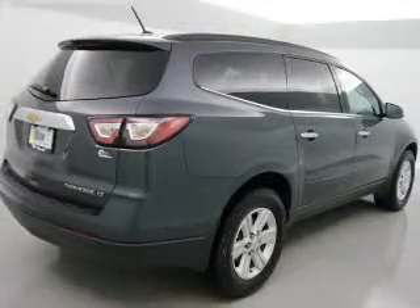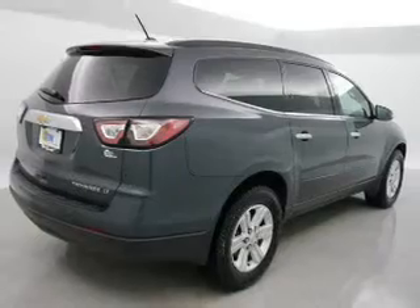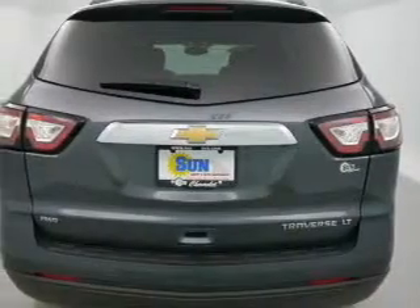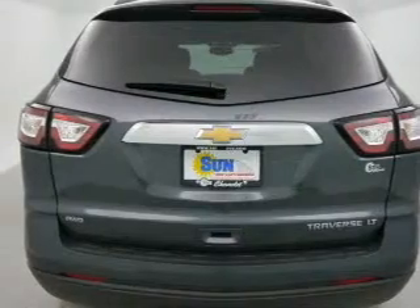Navigation is included to help you get to your destination with ease. Premium wheels give a more luxurious look. The anti-lock braking system will help deliver you safely to your destination.